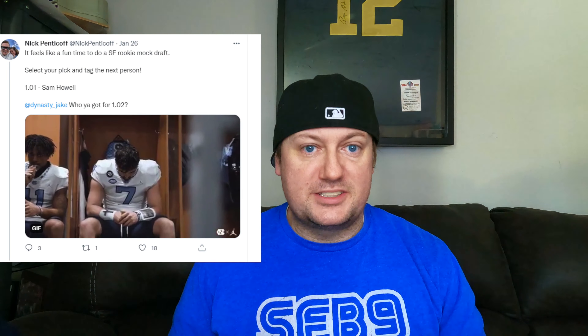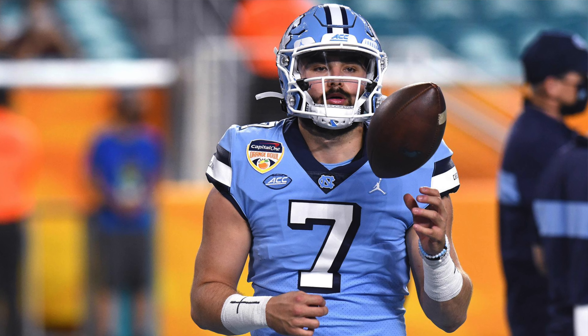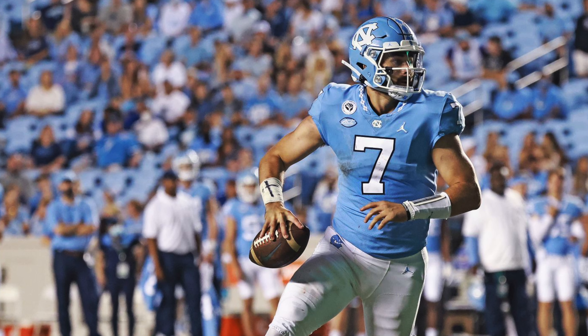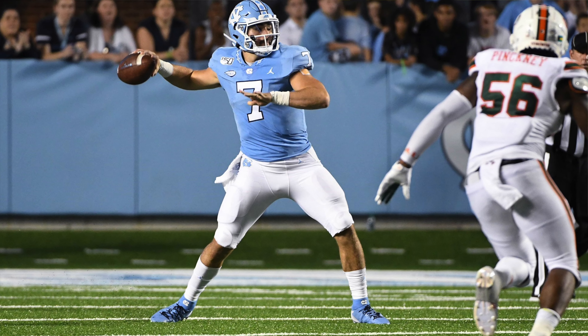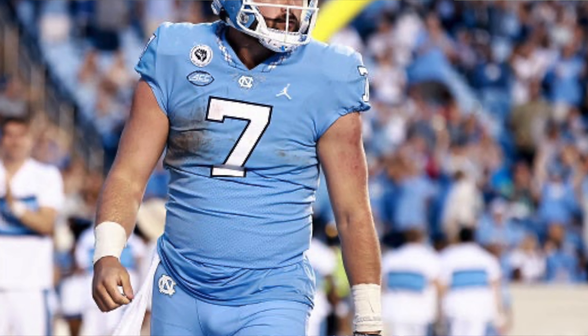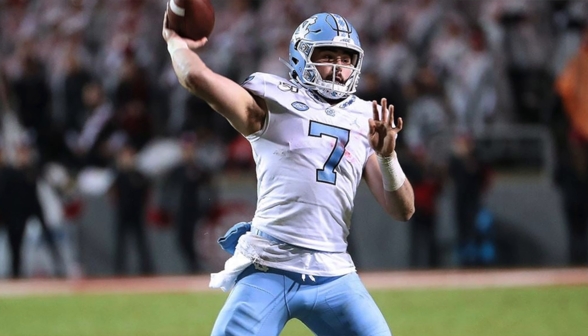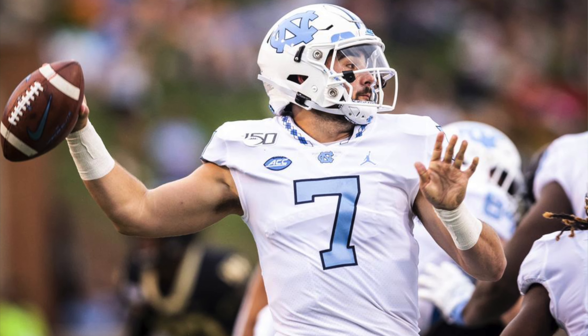Starting with the first pick of this mock draft — Nick Pentakoff selected Sam Howell, quarterback. It's a super flex draft, so going QB heavy is routine. Howell looked good during his first three years at North Carolina, did some nice things at the Senior Bowl, showcased his mobility. He rushed for 852 yards this year — he's not a Konami code guy but he can scramble and pick up yards when the play breaks down.